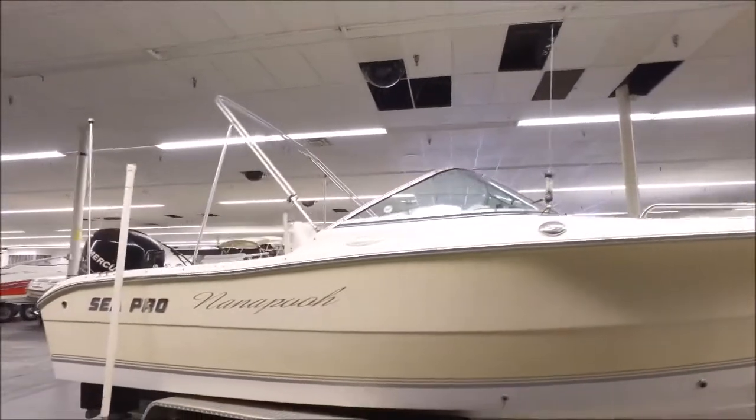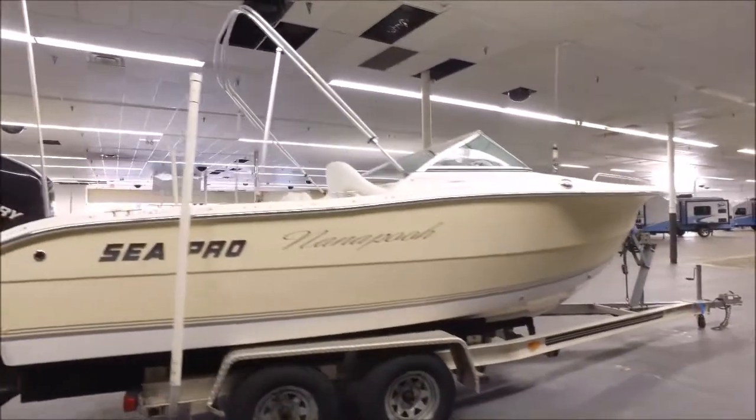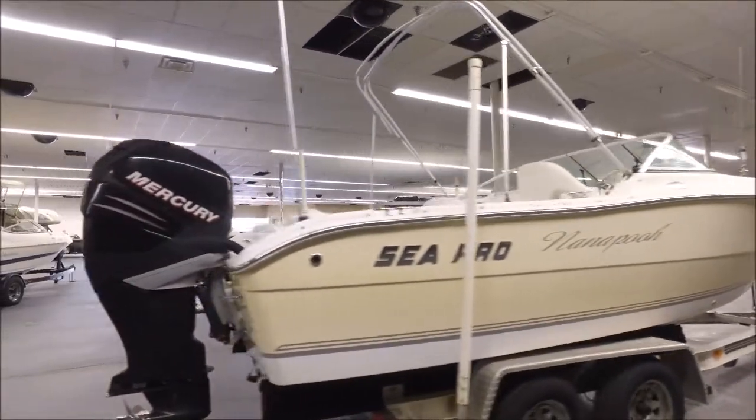It's got the frame for the bimini top. We don't have the fabric, so you might as well just get a whole other deal there. You can get the bimini top and frame all together, which I would probably do.